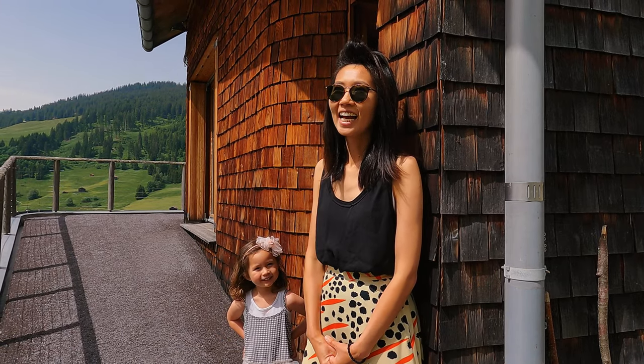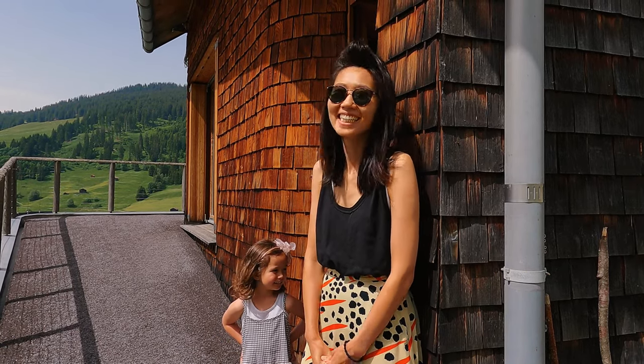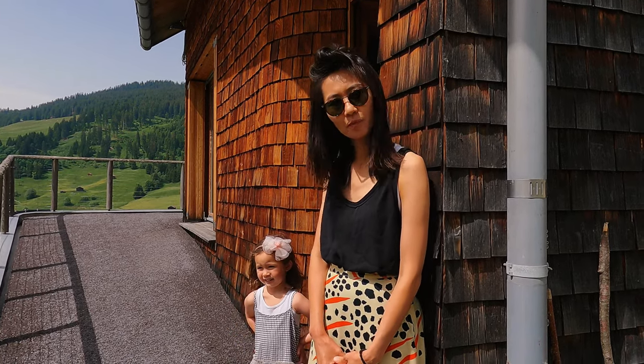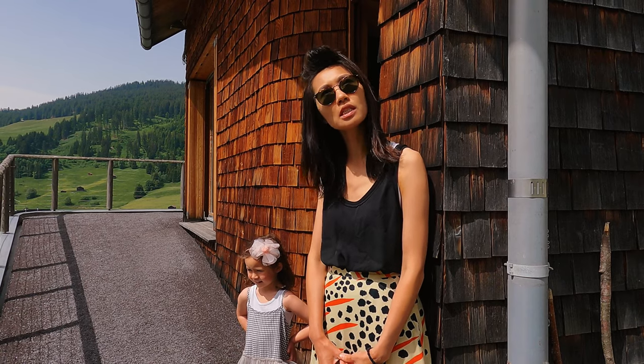Hi guys! Today we are going to check out a very interesting Airbnb here in Pinyon, in the canton of Graubünden, Switzerland.